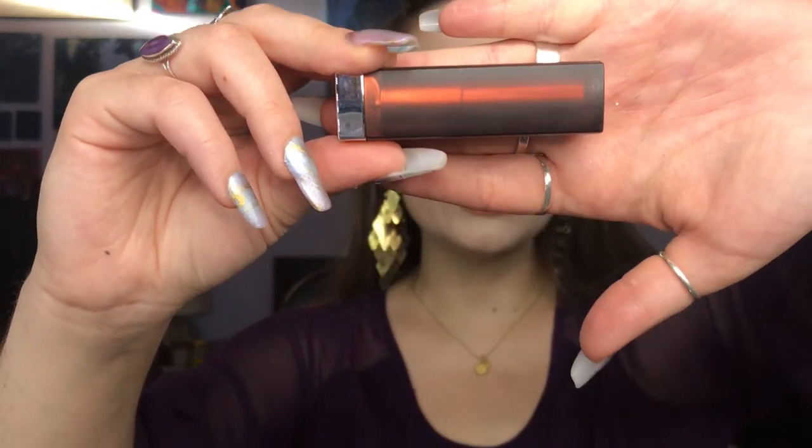Before I forget, on my lips I have the Maybelline Matte Daringly Nude lipstick. I love this shade — I love this shade of nude. Honestly, I feel like I could have gone even more nude, like skin color nude with this look. But I'm not really tripping over the lips — I'm still mesmerized by the eye look.